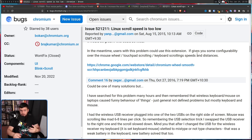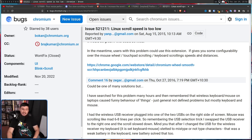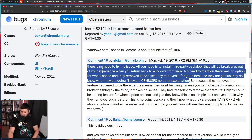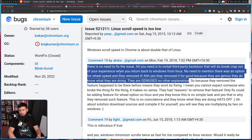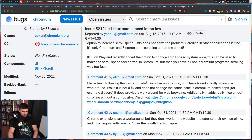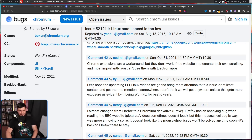Some comments in the thread were reasonable, just saying it's a problem they want addressed. Others, not so much — like 'there is no need to fix the issue, just install a third-party backdoor and return to Windows from Linux.' This is not how you get developers to do things. The thread kept going until someone posted: 'Let's hope the upcoming LTT Linux videos bring more attention to this issue. I don't think we'll get anywhere unless this gets more exposure, as evident by being won't fixed for the past six years.'